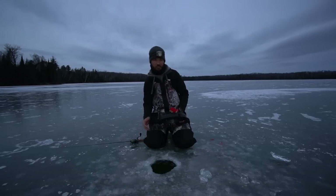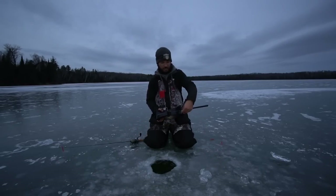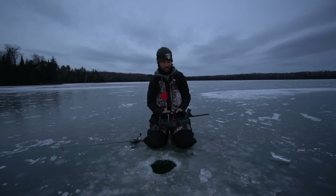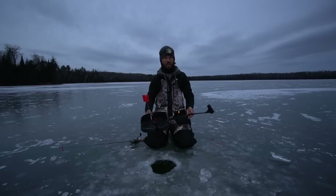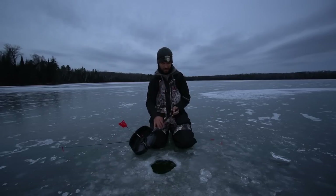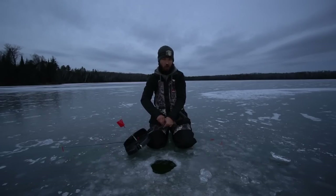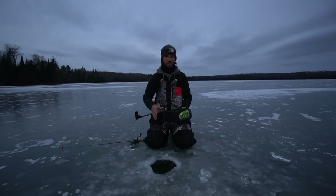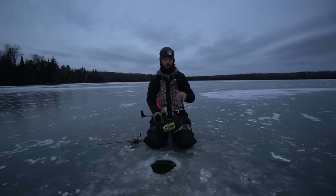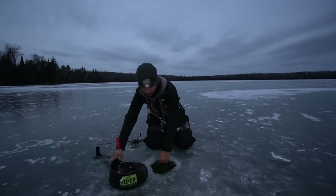Just made it to the first hole that I'm going to be setting. The spot I'm setting up on today is not rocks or sand — it is a weed line. When it comes to ice fishing, at least for me personally, my number one hot spot where I catch some of the biggest walleyes of the winter all come off of weed lines. A lot of people like to fish rocks and sand, and yes, that is part of it too — you do want sand and rock leading up to a weed line, and you have to make sure there are green weeds.